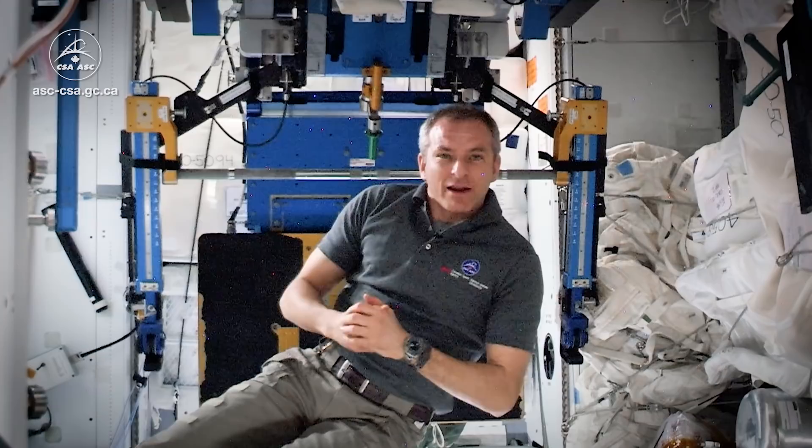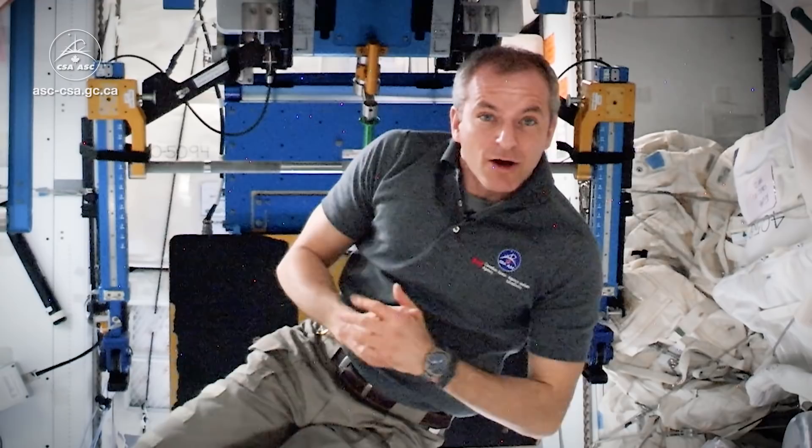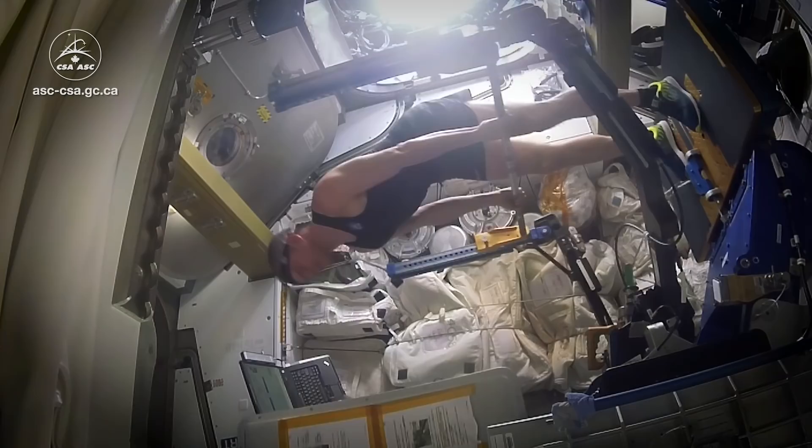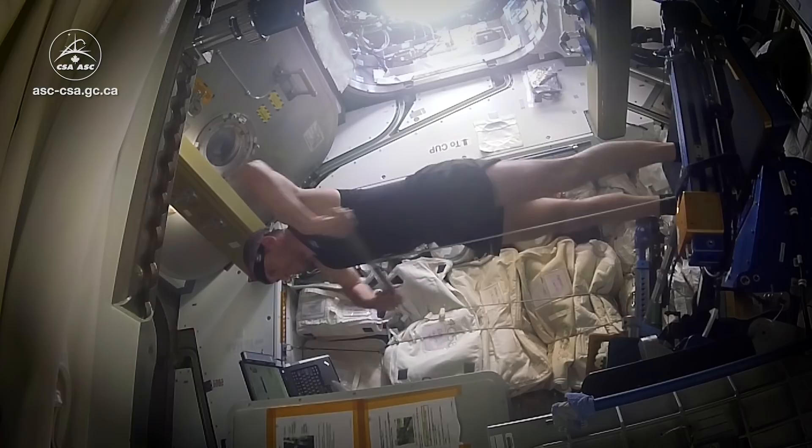And then we have this machine, this contraption — ARED — to do basically the rest of our exercise to maintain our strength and all our muscles. We can't use dumbbells in orbit, it wouldn't work in zero gravity. So we use this machine that basically uses the principle of suction inside a vacuum piston, and that's how we can exercise.